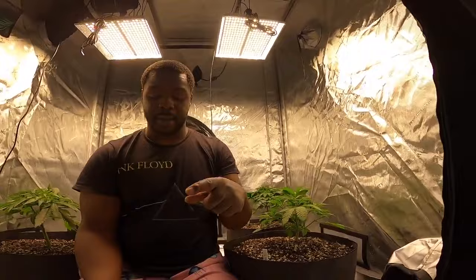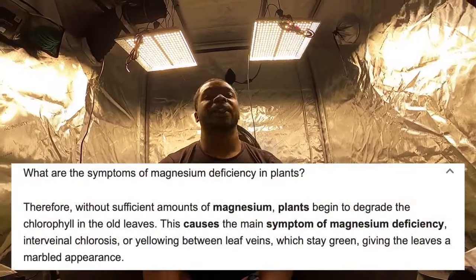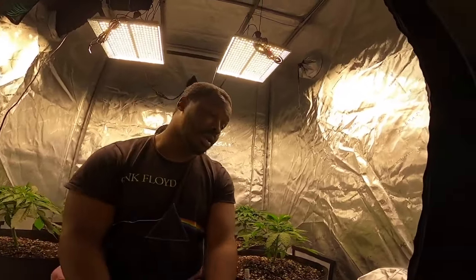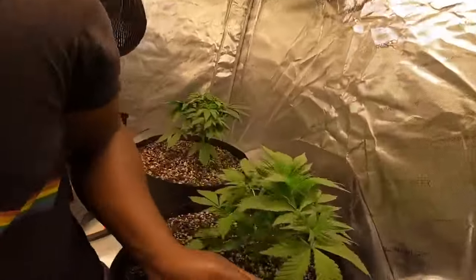I'm going to give a short update on what's happening with these girls I've been running through a minor problem. First I thought I probably had a Cal-Mag deficiency — it wasn't that. Then I thought maybe I could hit them with some kelp or something, give them a little boost for the vigorous growth — it wasn't that either. My leaves were turning yellow.